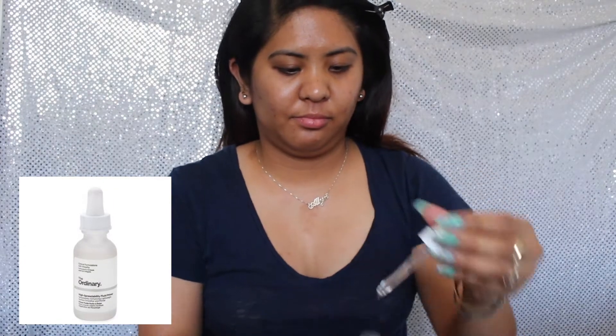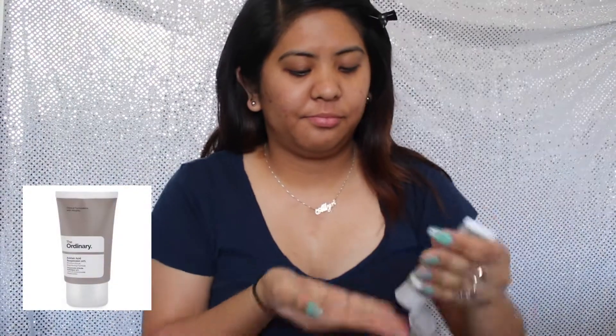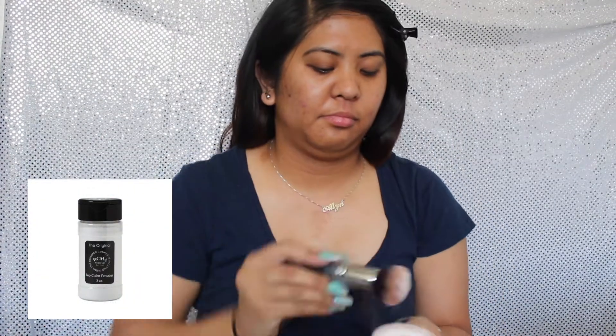Now I'm gonna start priming my face with the Ordinary High Spreadability Fluid Primer. I'm gonna apply another primer, which is the Ordinary Azelaic Acid Suspension 10%. I'm gonna set my primer with the Original RCMA No Color Powder.